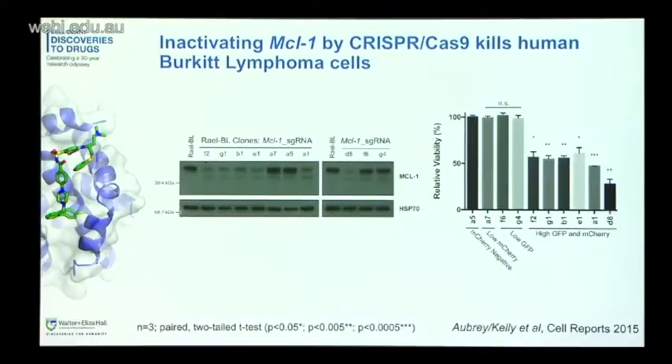To illustrate this: we took a human patient-derived Burkitt lymphoma cell line and used CRISPR-Cas9 to genetically inactivate the MCL1 gene. Across a number of clones, Western blot shows that in some clones we were really successful — there's very little MCL1 protein. And if we look at the viability of these cells, those clones in which MCL1 was inactivated have started to die. So this is good evidence that these human lymphoma cells are really dependent upon MCL1 for their sustained growth, and it implies MCL1 would be a really good therapeutic target.